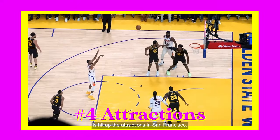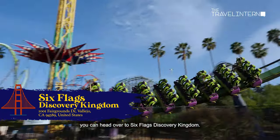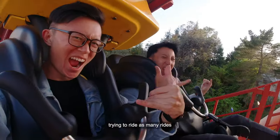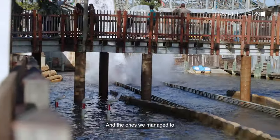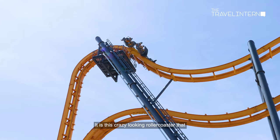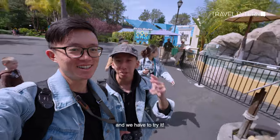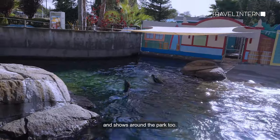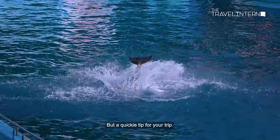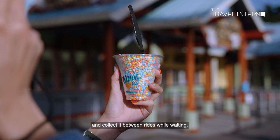The first thing you want to do is hit up the attractions in San Francisco. If you're craving for excitement, you can head over to Six Flags Discovery Kingdom. We spent the entire day running around the park trying to ride as many rides as we possibly could. Batman is just a crazy roller coaster that spins you around in circles as it goes around the track. There are also animal exhibits and shows around the park where you can check out some seals and even watch a dolphin show. Download the Six Flags app so you can order food ahead of time and collect it between rides while waiting.